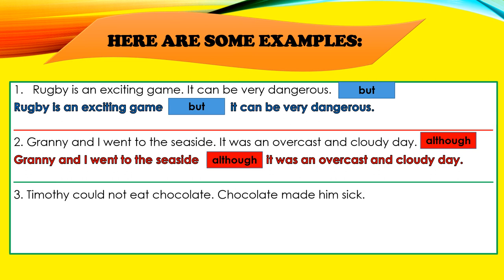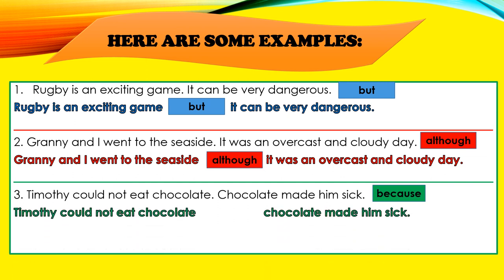Example number three: "Timothy could not eat chocolate. Chocolate made him sick." We've chosen the conjunction BECAUSE. "Timothy could not eat chocolate, because chocolate made him sick."